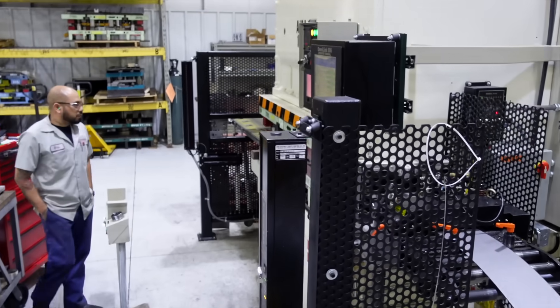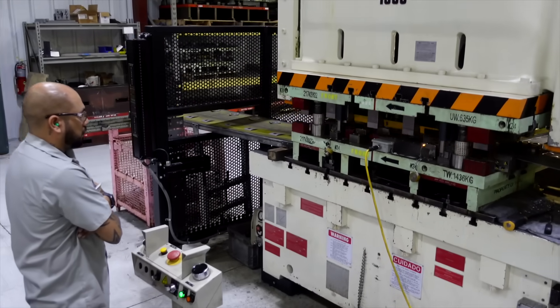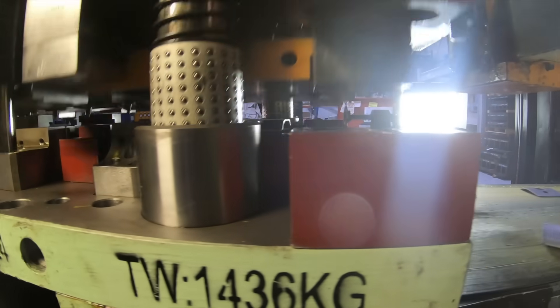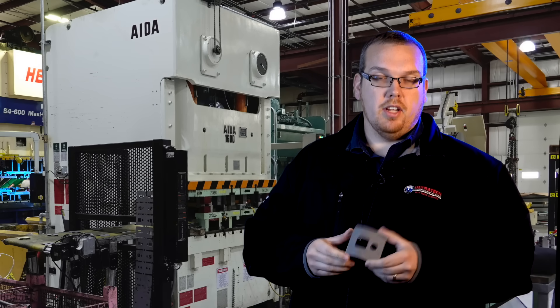For us, typically a high-volume application is going to be something over a hundred thousand pieces a year. In this particular instance, what we're running here goes on to a very popular truck platform. These components are used in a fuel tank attachment assembly and we make about 720,000 plus parts a year of these.